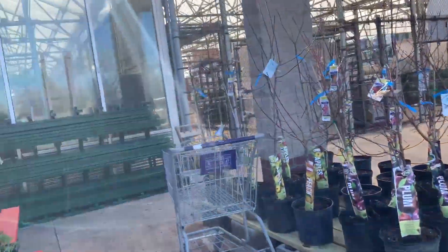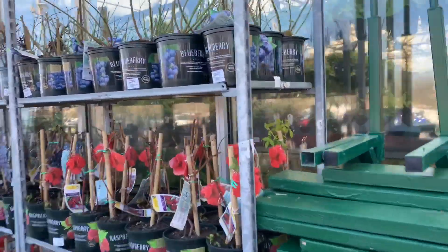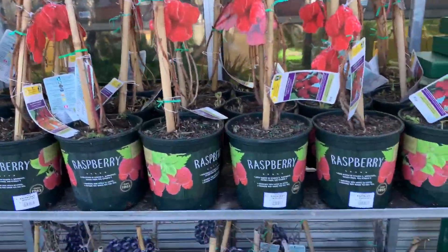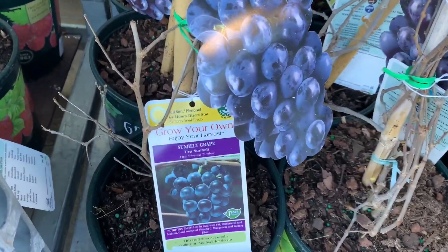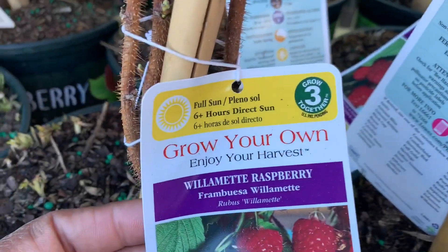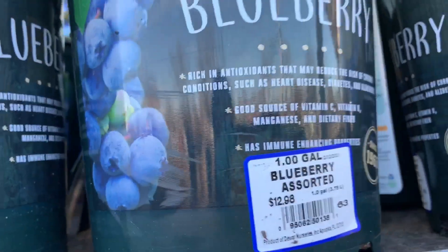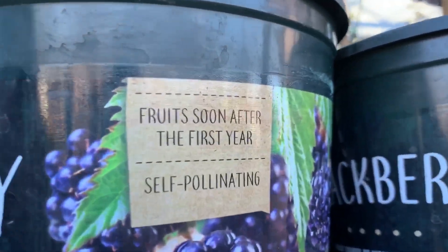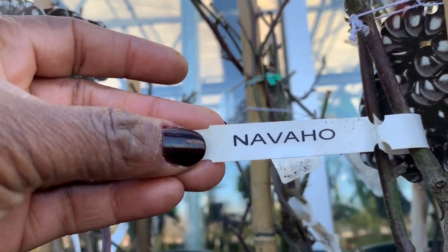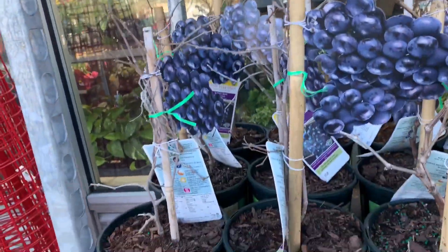I just wanted to give you a heads up on what's available here today. They've got some blueberries, some raspberries, and they have grapes — Sunbelt grape. What kind of raspberries is this? Blueberries, raspberry, and blueberries. They have blackberries too. My daughter actually asked me to buy blackberries — Navajo. I'll have to think about it.